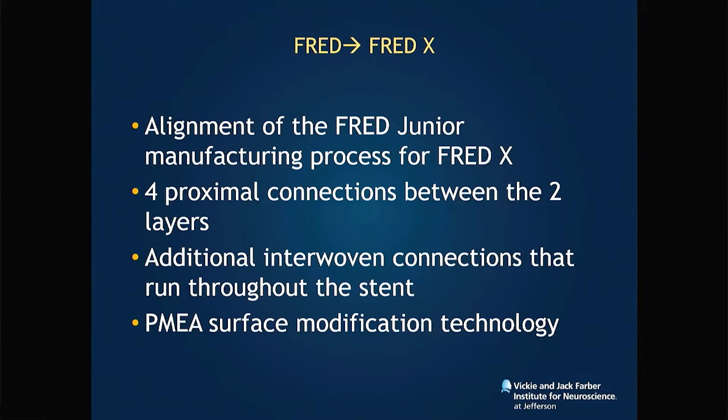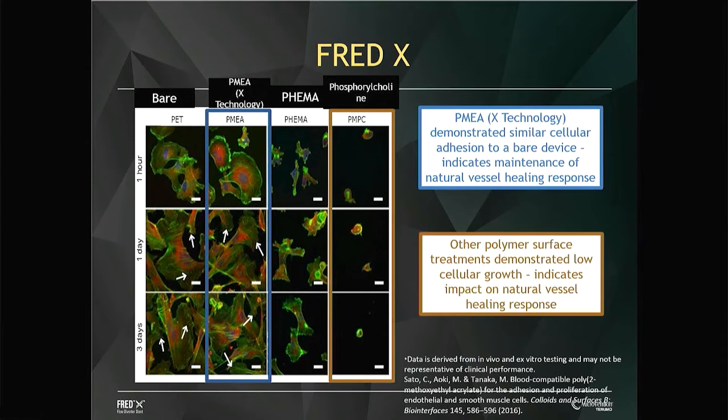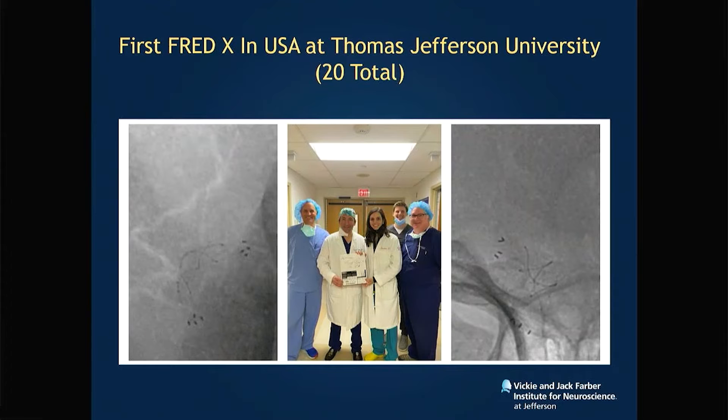From FRED to FRED-X, the changes are basically that the company aligned the FRED Jr. stent — which is FRED-21 — and added four proximal connections between the two layers. These connections continue throughout the stent. And then the PMEA surface modification technology, which as you see here behaved in vitro superior to all the other surface modifiers.